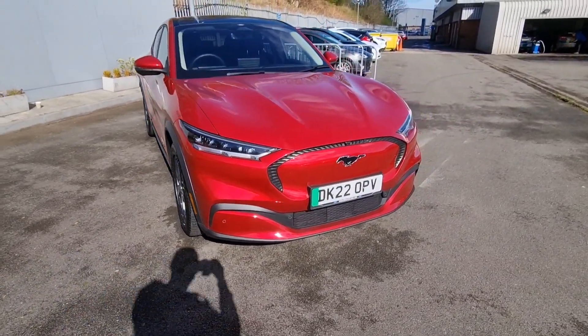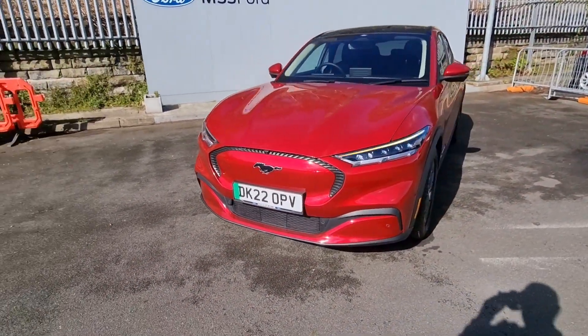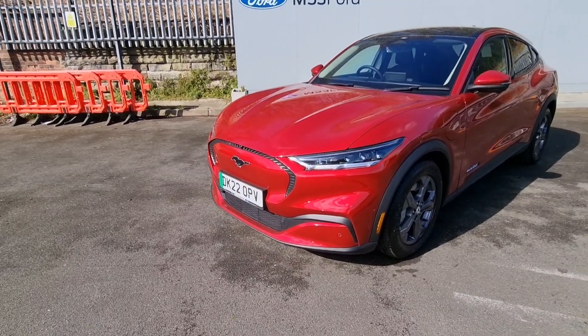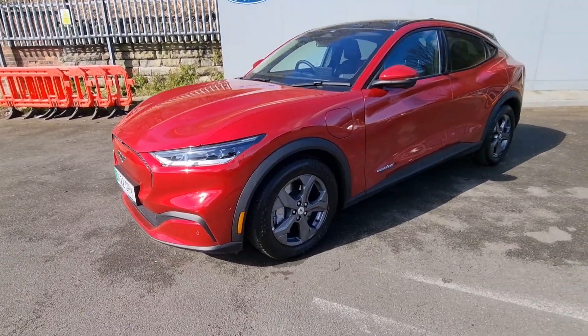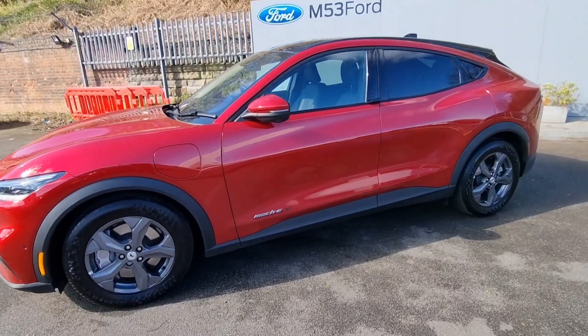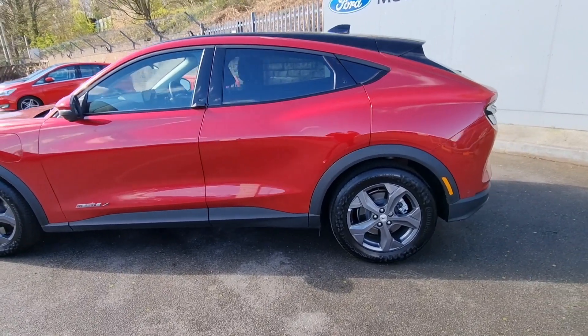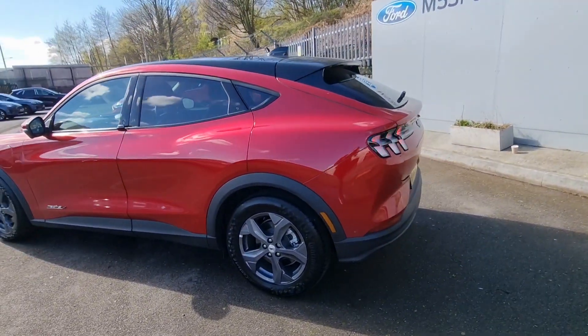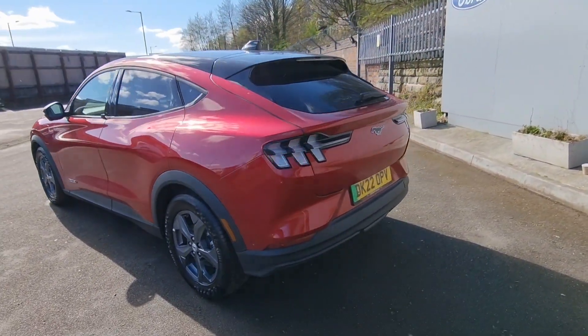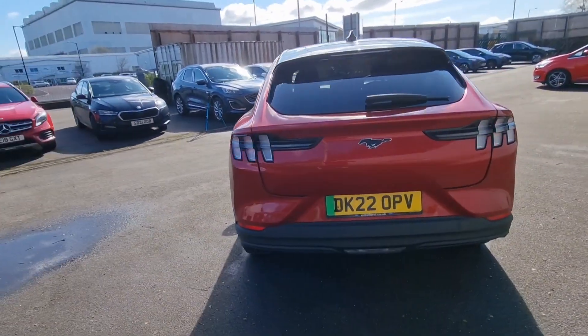It is most definitely the best looking car. That front end looks gorgeous, those LED lights look beautiful, nice 19-inch alloy wheels there. A real muscle car shape down the side and those signature Mustang tail lights — absolutely beautiful.